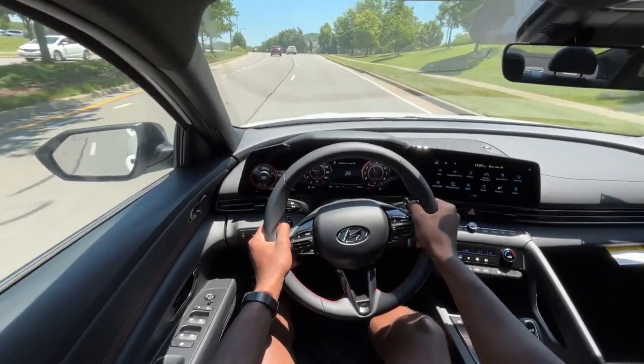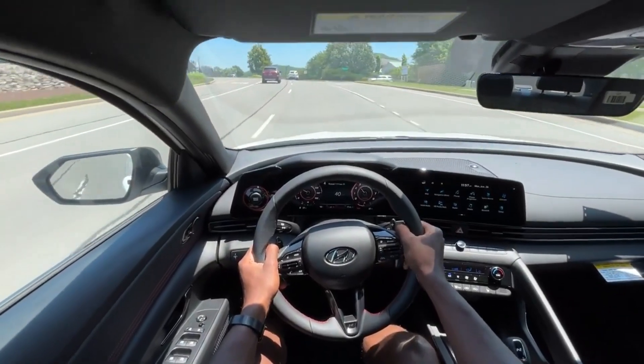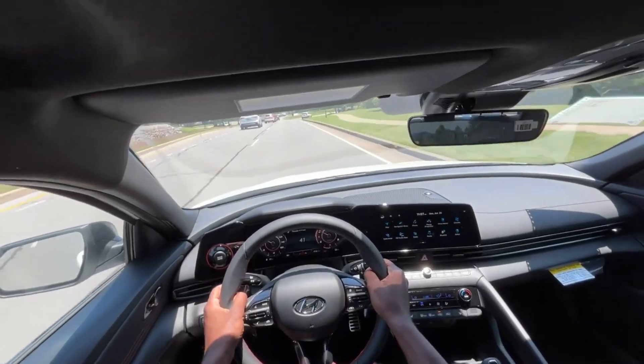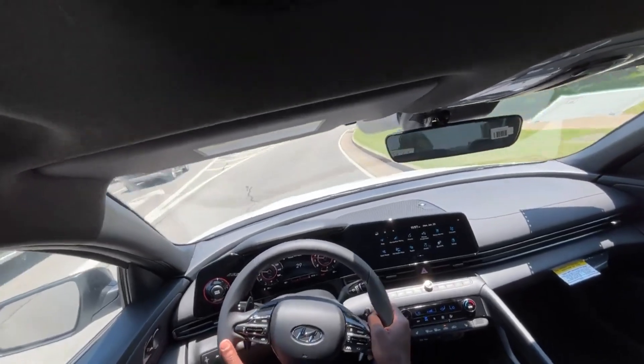Starting the test drive out in this Elantra N-Line. I drove this a few miles around before I actually did the test drive, just because I was curious. And this is one of the most fun vehicles I've been behind the wheel of in terms of an economy sports car.